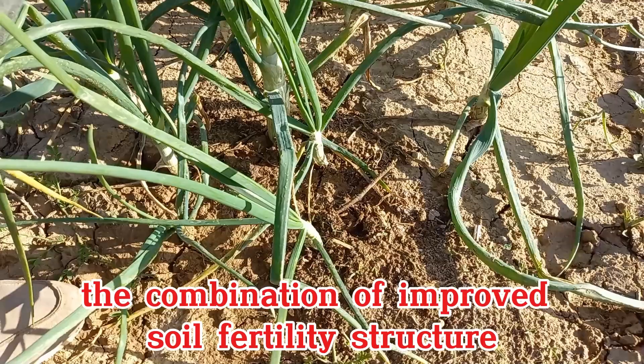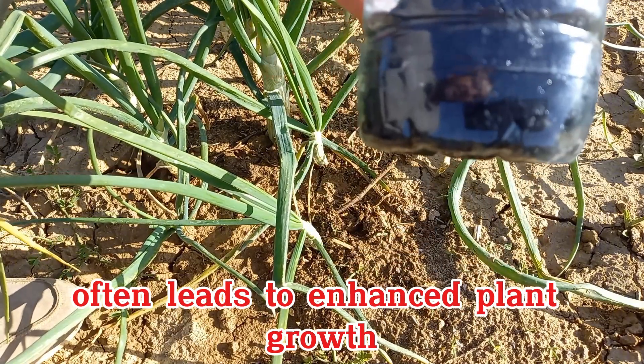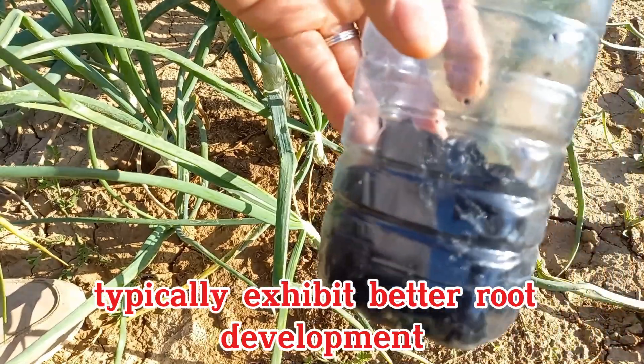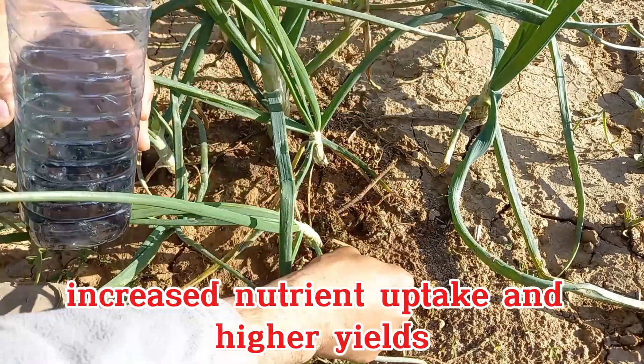The combination of improved soil fertility, structure, water retention, and microbial activity often leads to enhanced plant growth. Plants grown in biochar-amended soils typically exhibit better root development, increased nutrient uptake, and higher yields.